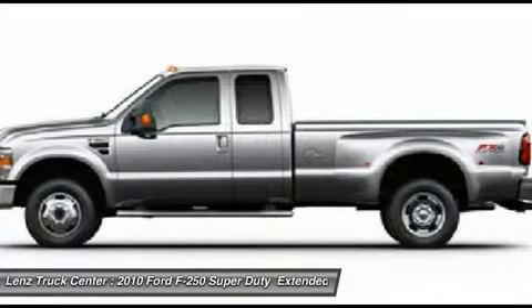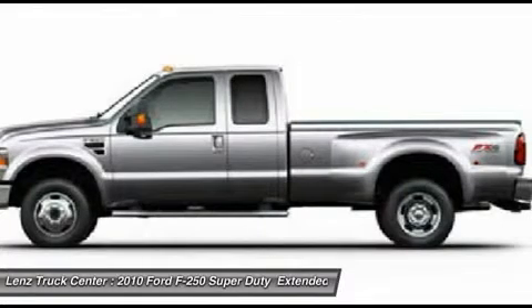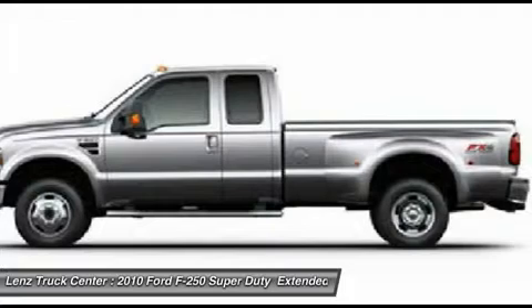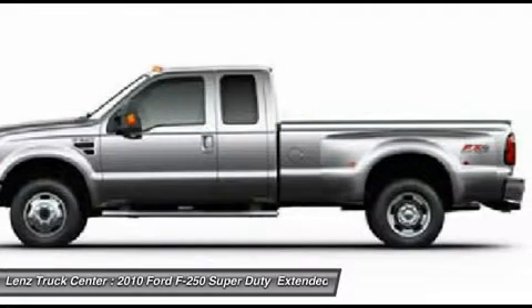Factory 20-inch Alloy Rims, Keyless Entry with Driver Side Door Code Entry, Power Scope Power Heated, Power Telescoping, Power Fold and Tow Power Mirrors with Built-in Directional Signals, Integrated Tow Command Electric Brake Controller.